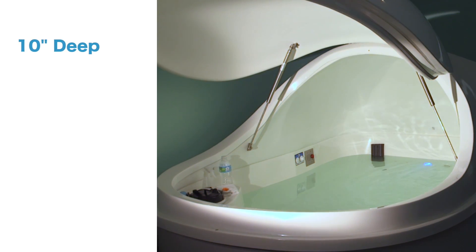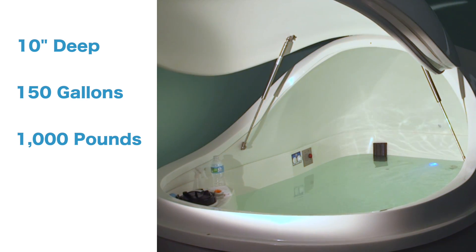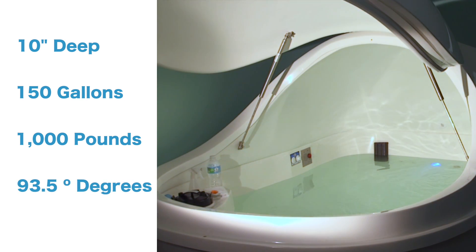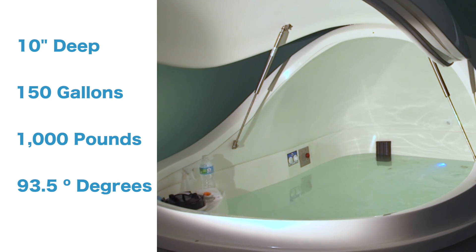The water is 10 inches deep and totals 150 gallons with a thousand pounds of Epsom salt. It is heated to approximately 93.5 degrees Fahrenheit to mimic the surface temperature of your skin.